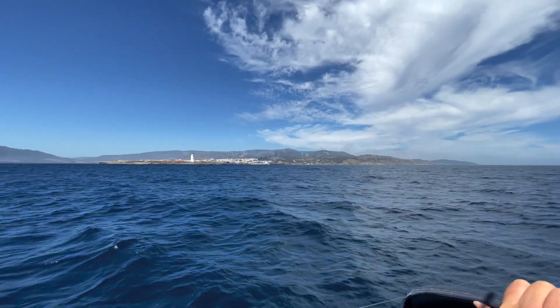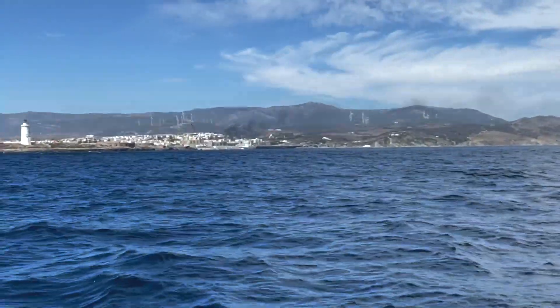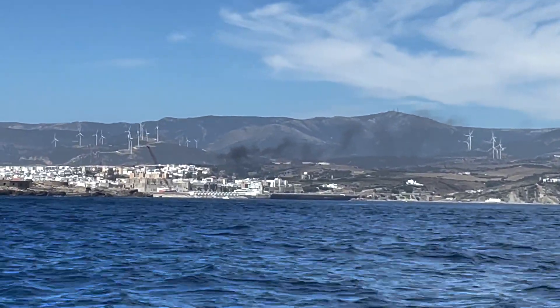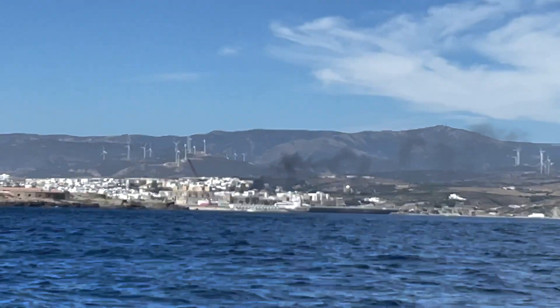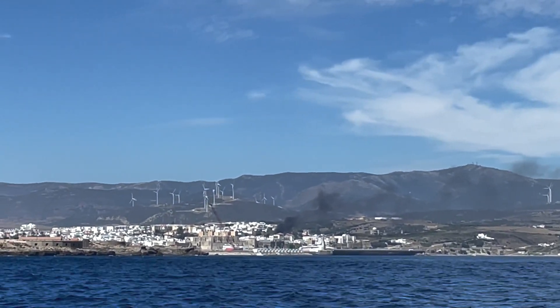'What is that black smoke over there, Al?' 'It looks like a fire.' Black smoke — it does look like a fire. 'So we can't really go there then?' 'We can't go there.' 'But that's where our anchorage is.' That's where we're going. Well, that's a fire.